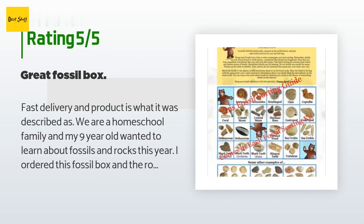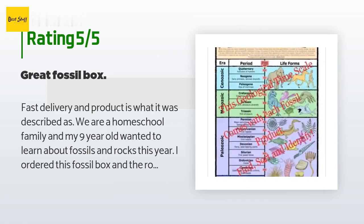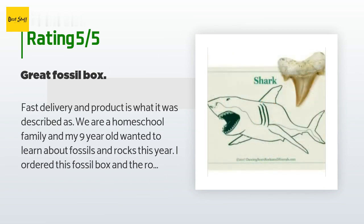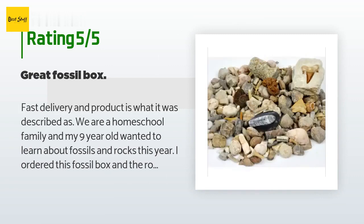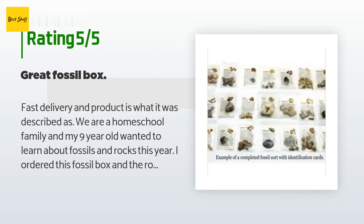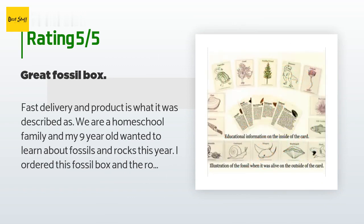A customer said: fast delivery and the product is as described. We are a homeschool family and my nine-year-old wanted to learn about fossils and rocks this year. I ordered this fossil box and the rock and mineral box — both are terrific. My son and I are very happy with them. There are quite a few shark teeth, and I wish there was another dinosaur fossil instead. The picture and description cards are helpful and nice, and I like that it tells where the fossils were found.